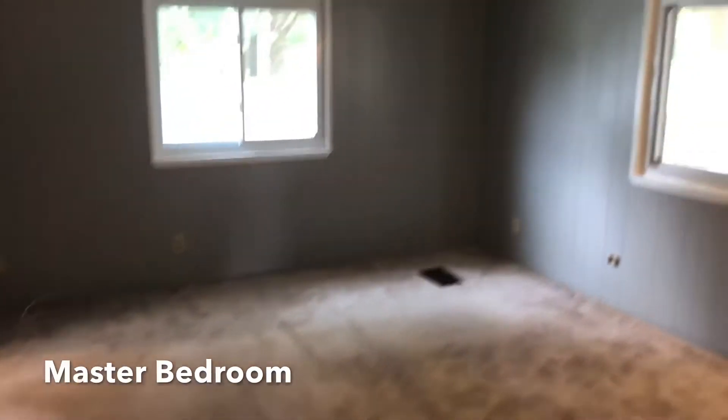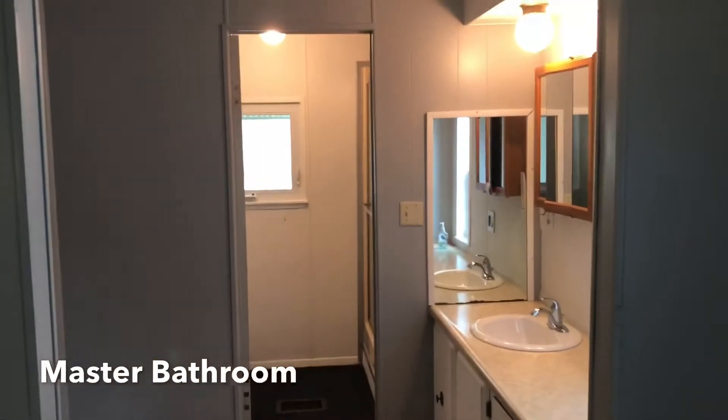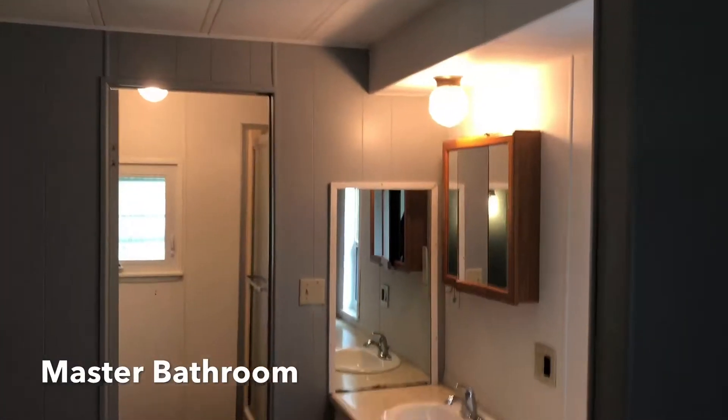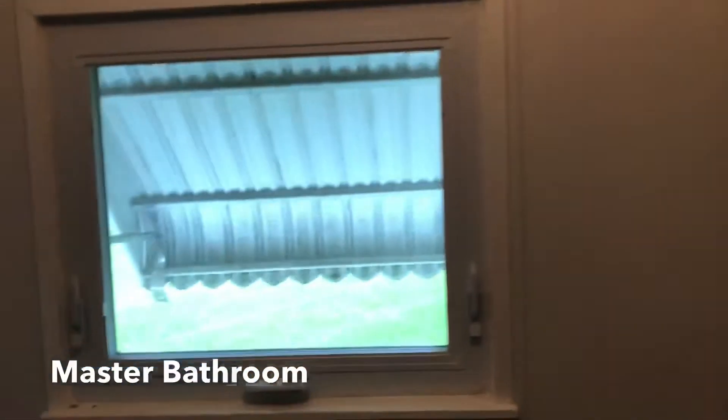The huge master bedroom leads right into the nice master bath, which features a makeup vanity built-in. The walk-in closet is impressive in size. There's also a stand-up shower in great shape, and more natural light throughout.